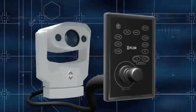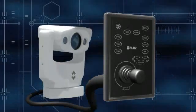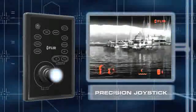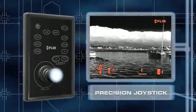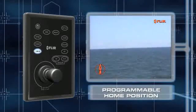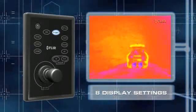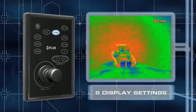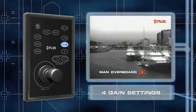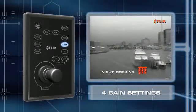Voyager 2's backlit joystick control unit, or JCU, gives you effortless precise control of all of Voyager 2's critical functions without a bunch of complicated menus. With its precision joystick, you can look all around your vessel quickly and easily, and its on-screen icons show you right where your Voyager 2 is pointing. The programmable home position can easily be set to point the system straight ahead or to any bearing you choose. The JCU also lets you select from Voyager 2's eight selectable display settings, and color palettes let operators choose the image display scheme they like most. The JCU also gives you instant access to its four preset gain settings that keep the infrared images optimized for time of day and activity.